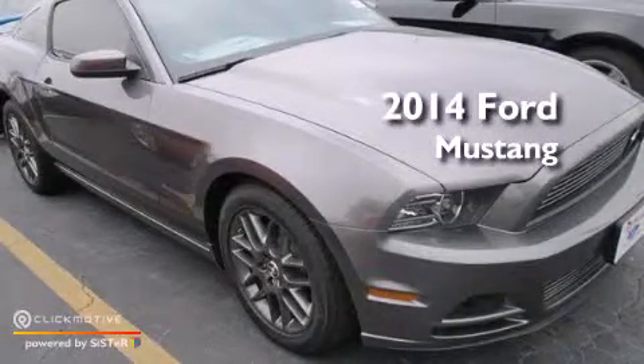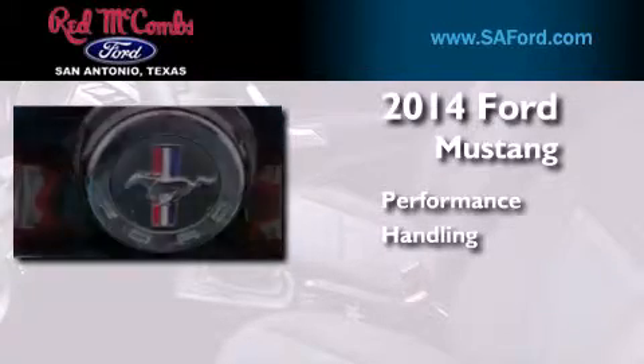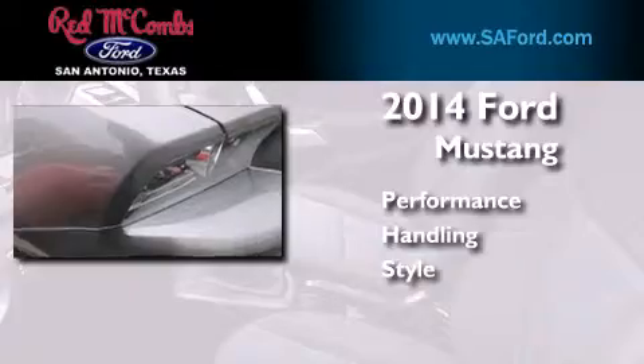This is a brand new 2014 Ford Mustang. Its top features include